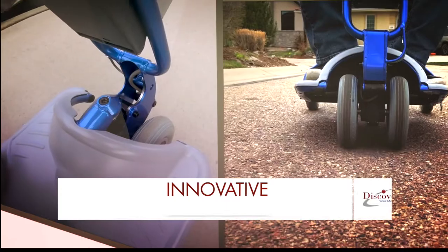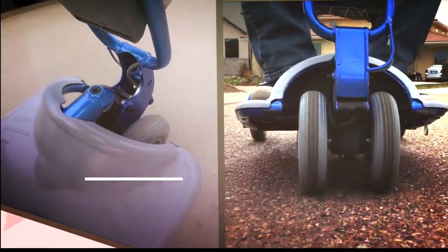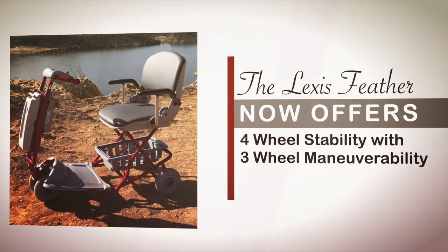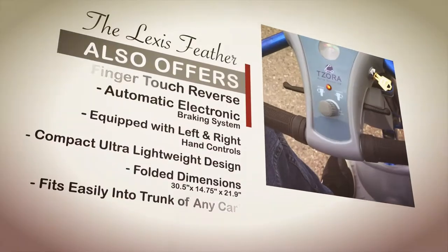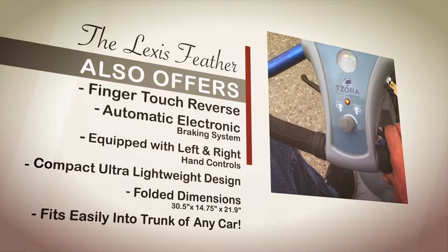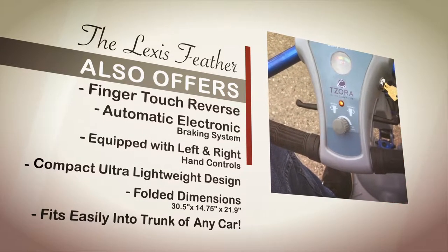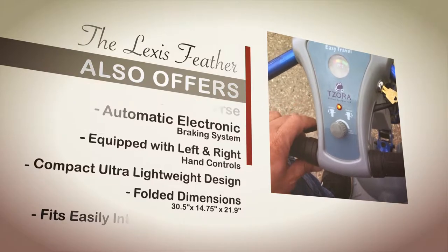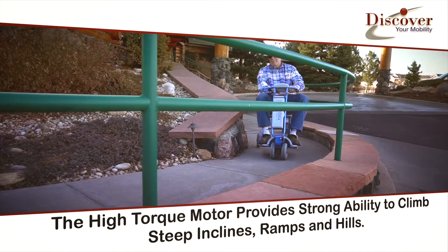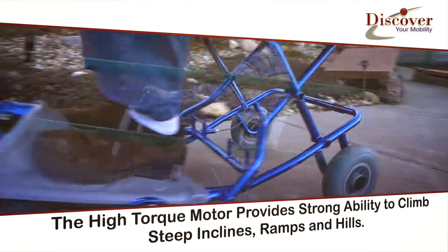Due to the Lexus Feather's innovative front-wheel articulation, it now offers four-wheel stability with three-wheel maneuverability, finger-touch reverse, and automatic electronic braking system. It's also equipped with left and right hand controls for users that only have the use of one hand, and has a very efficient high-torque motor with a strong ability to climb even the steepest inclines, ramps, and hills.